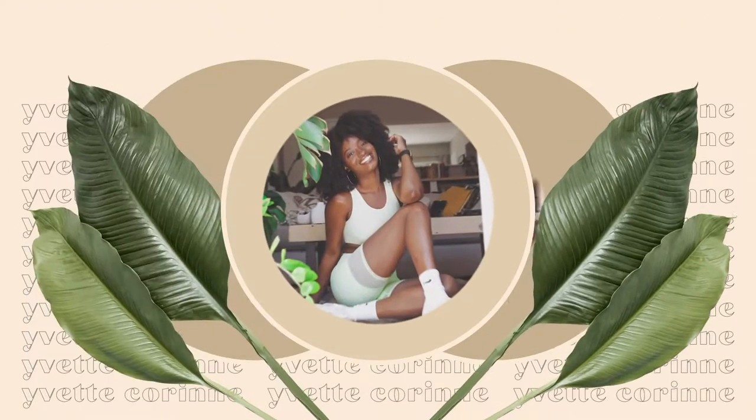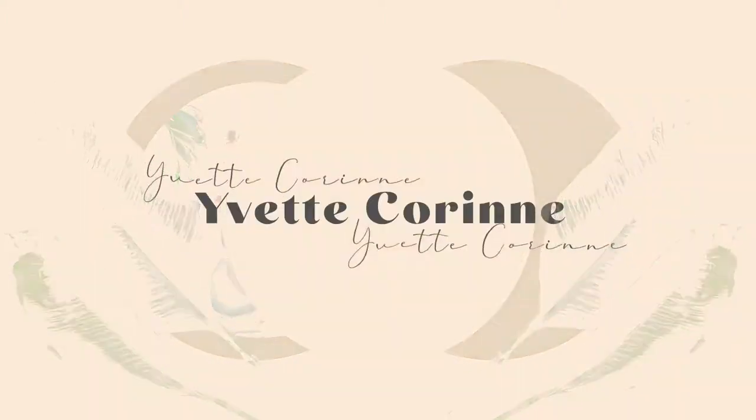Huge H&M haul loading in 5, 4, 3, 2, 1. Hello, beautiful people. It's Yvette Curran, and I am back with another haul video. This time, it's H&M.